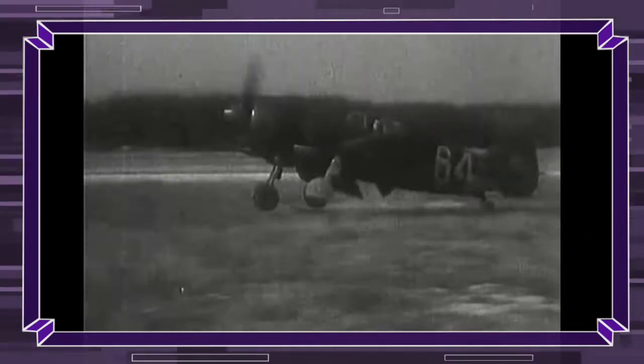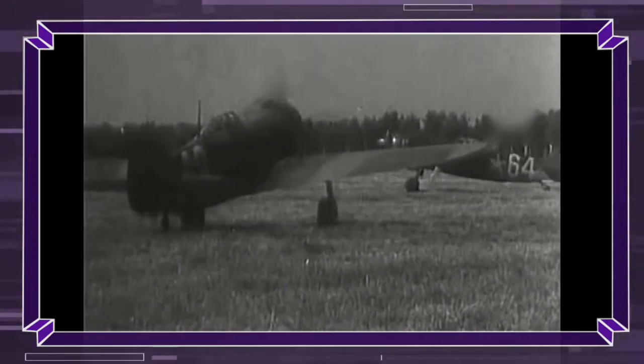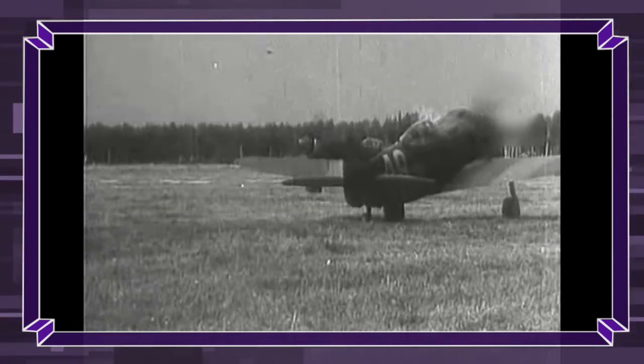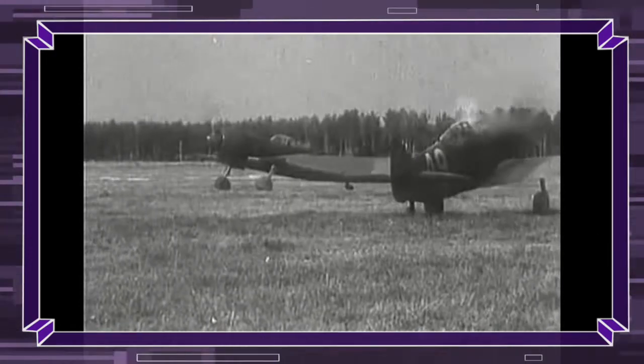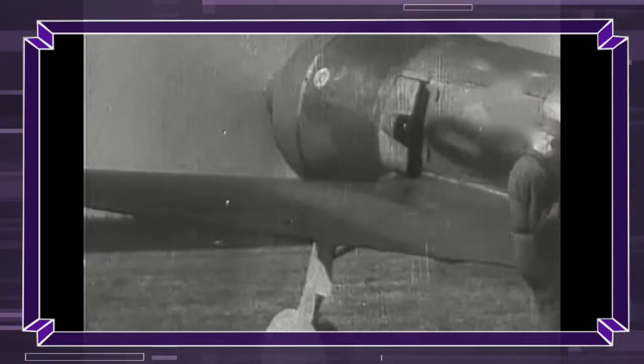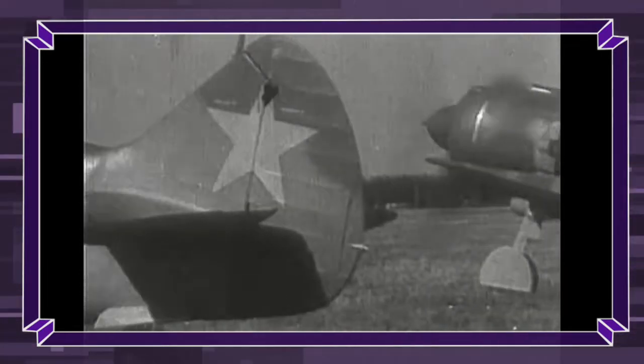Due to airflow limitations, the engine boost system could not be used above 2,000 m. Stability in all axes was generally good; the authority of the ailerons was deemed exceptional, but the rudder was insufficiently powerful at lower speeds. At speeds in excess of 600 km/h, the forces on control surfaces became excessive.